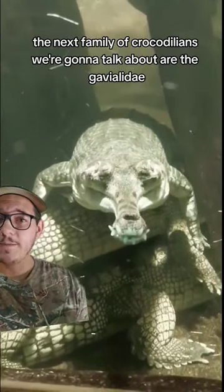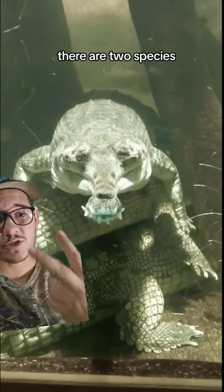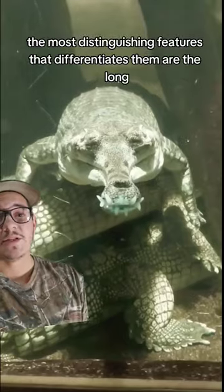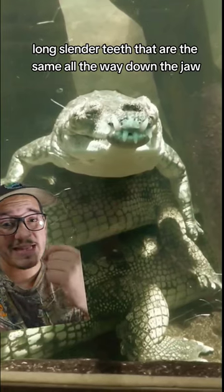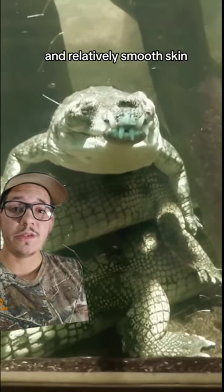The next family of crocodilians we're going to talk about are the gavialidae, or the gharials. There are two species: the false gharial and the gharial. Their most distinguishing features are the long, slender snout, long slender teeth that are the same all the way down the jaw, and relatively smooth skin.